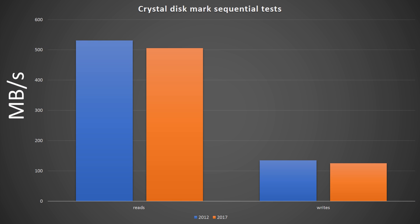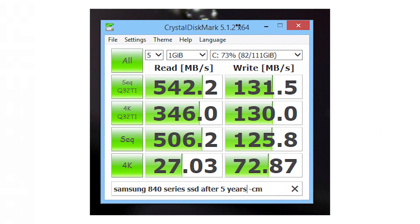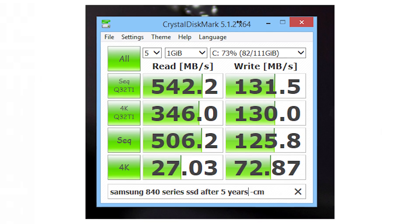Back in 2012, this drive would have gotten 531 megabytes per second on the reads and 135 megabytes per second on the writes. But today we're getting 506 megabytes per second on the reads and 125 on the writes — or about 25 megabytes per second less on the reads and exactly 10 megabytes per second less on the writes.